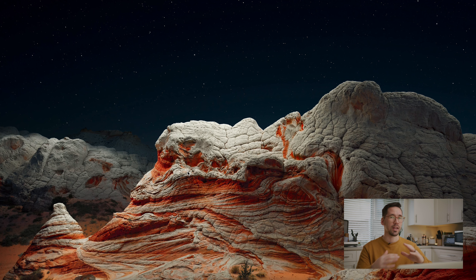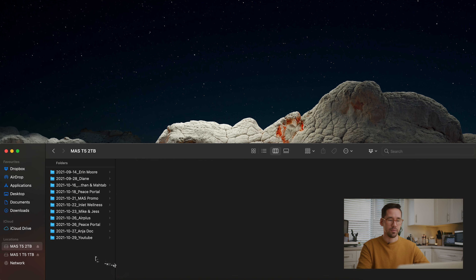Everyone has a little bit of a different system and that's totally okay — I encourage you to find your own system that works for you. What works for me isn't necessarily going to work for you, but I'm hoping that showcasing what I've found to work for myself can give you some ideas. So let's go ahead and dive into the computer and open up Finder.